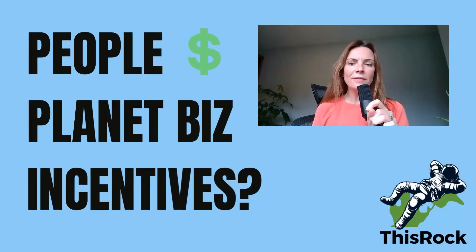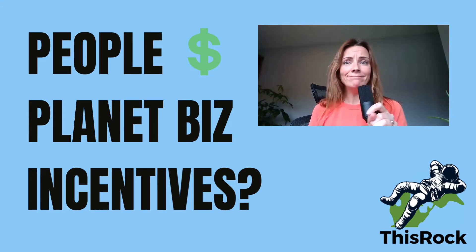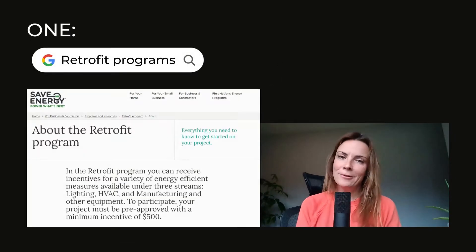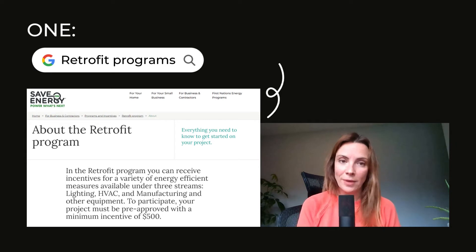How do you know if your company is eligible for a program or an incentive because of your people and planet initiatives? It's confusing. Let's go figure it out. A great first step is to Google your local area or even your country and the word 'retrofit program.' There's one here in Canada — it's on the Save on Energy website.